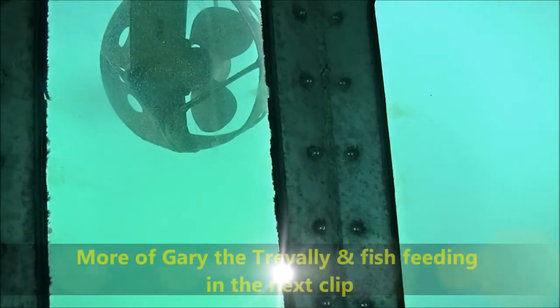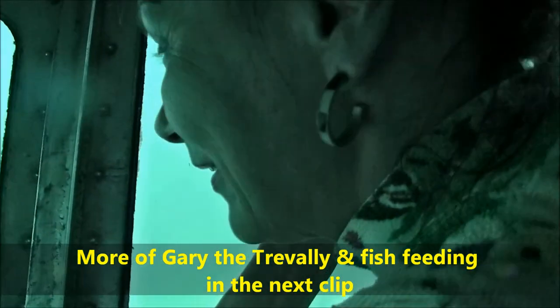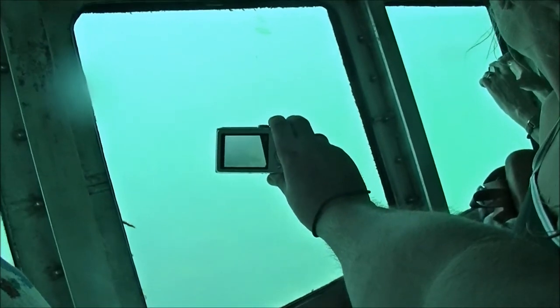Gary the trevally. Gary! Uncle Gary! Easy, trevally.